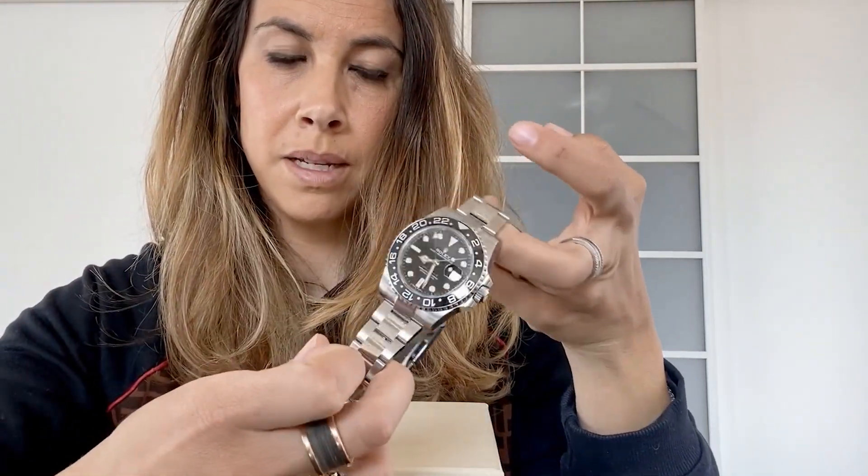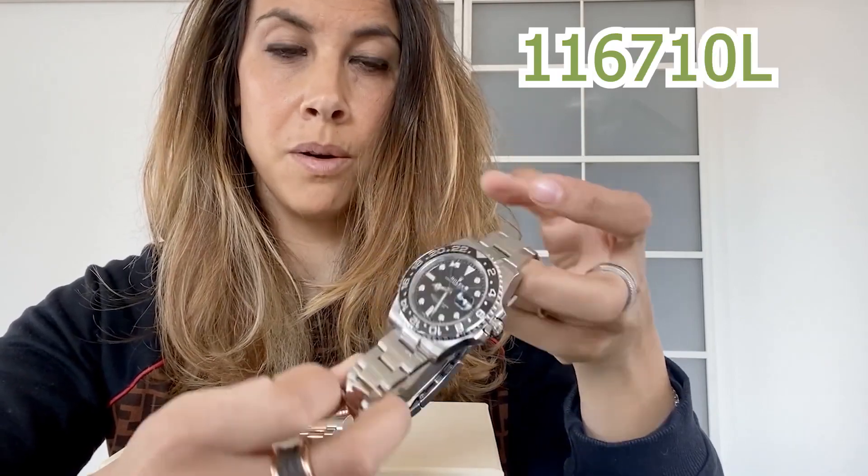Good morning, watch collectors! Buenos dias, buongiorno, bonjour, guten morgen! Here we are with three very beautiful GMT Masters on my desk. The GMT Master is the pilot's watch made by Rolex. Let's start with the first watch on my desk: the GMT Master II ceramic bezel, reference number 116710LN.